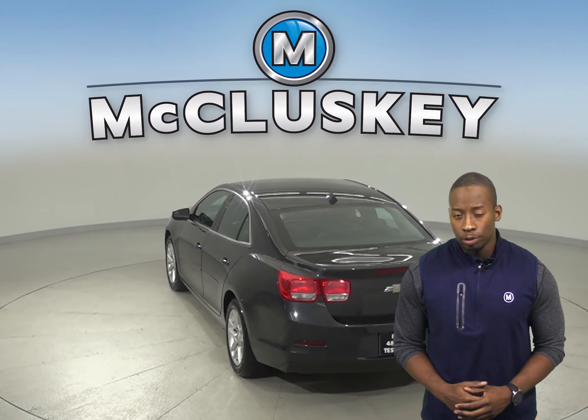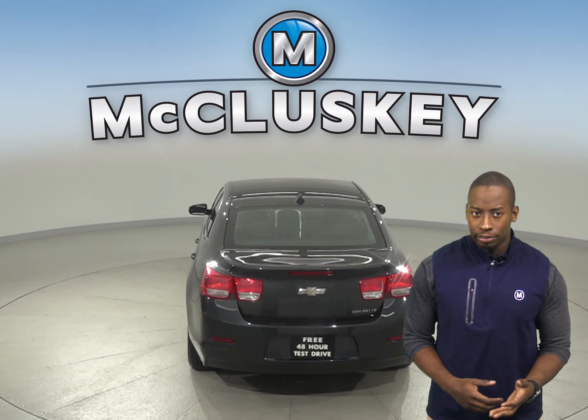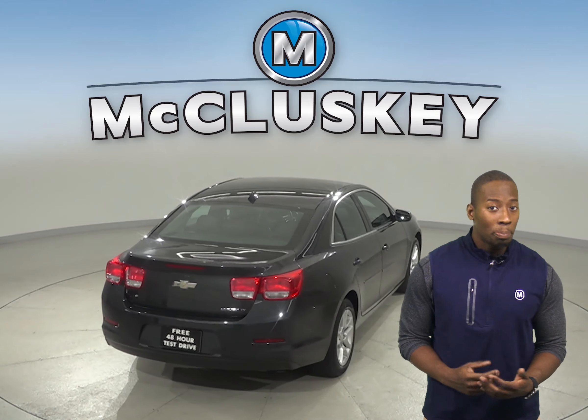The interior cloth upholstery is very comfortable and passengers and drivers will be satisfied. The driver's seat is also powered.